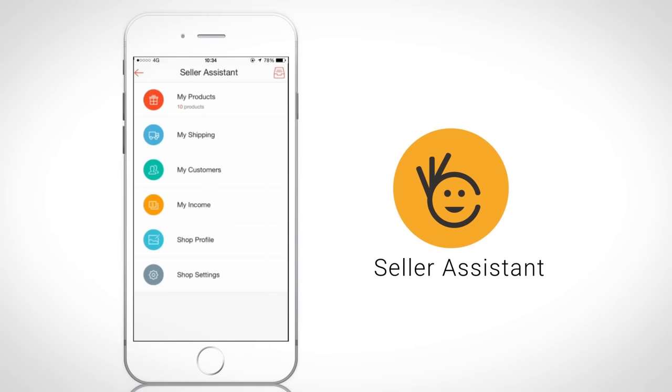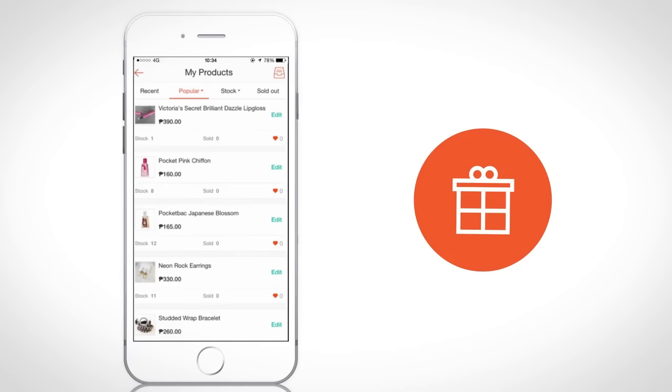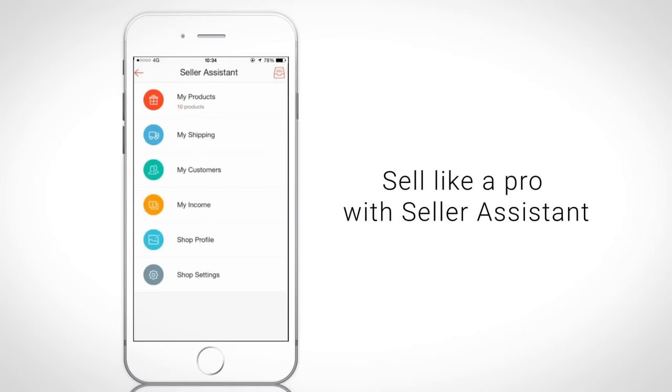Sell like a pro with our Seller Assistant. View and manage your listings easily. Check all your order details at a glance. Manage your buyer relationships conveniently. Follow up with them. No worries, even if you're a new seller — with Seller Assistant, you can start selling like a pro in no time.